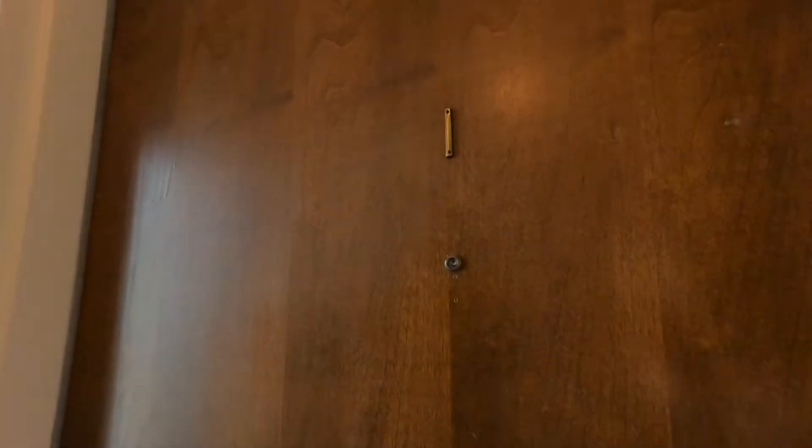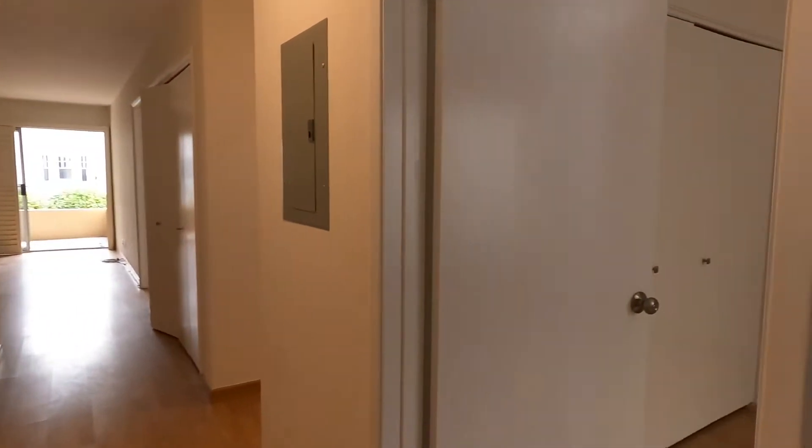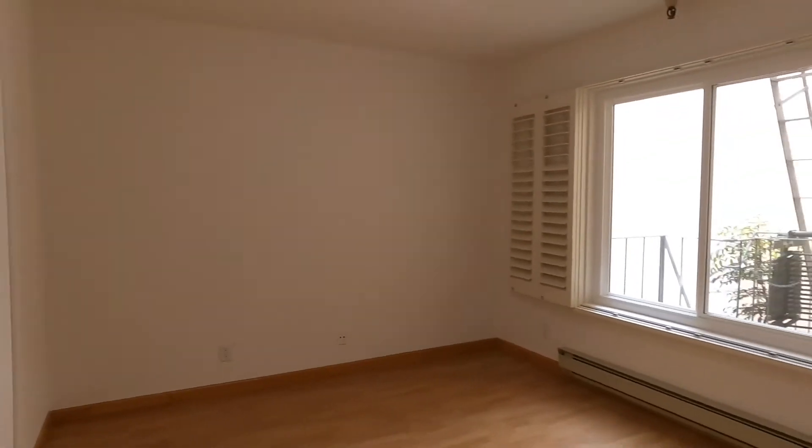Here we are in the interior of the building, going to unit number one. This is a large two-bedroom apartment, completely renovated.